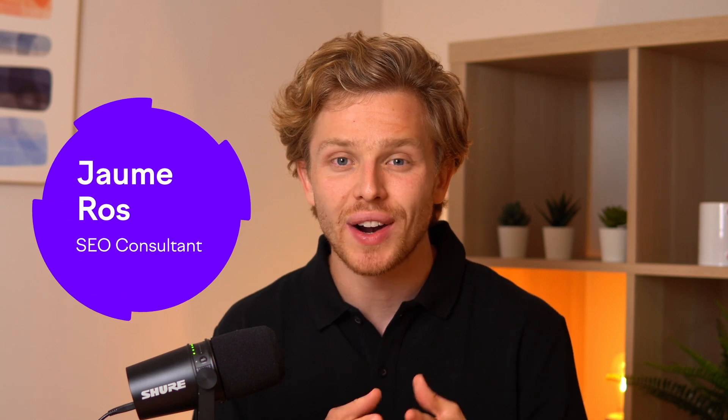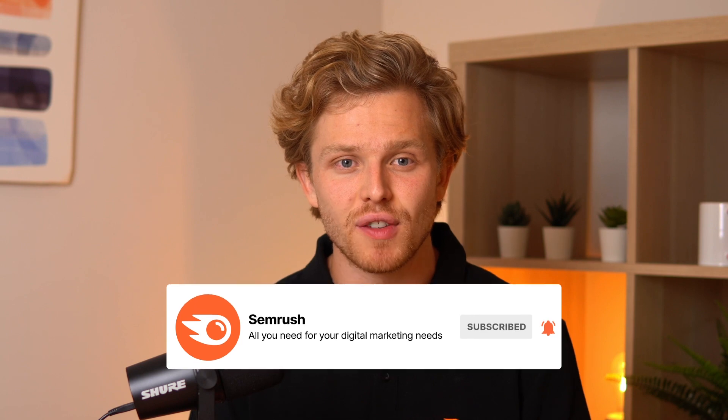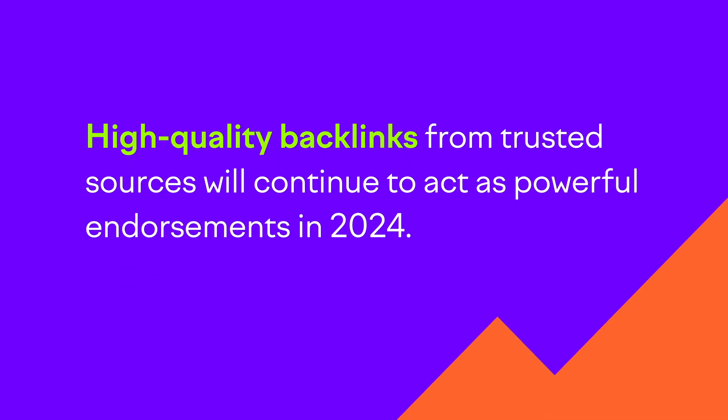This is part 2 of our 8-part practical SEO series, so hit that subscribe button so you don't miss out on any future videos. You might be asking yourself, are backlinks still important today as we transition from 2023 to 2024? The reality is that the significance of backlinks in SEO remains paramount. High quality backlinks from trusted sources continue to act as powerful endorsements, cementing a site's authority for search engines.